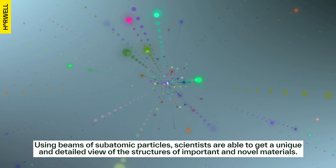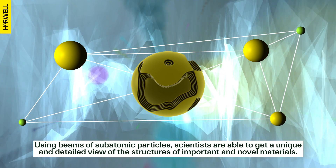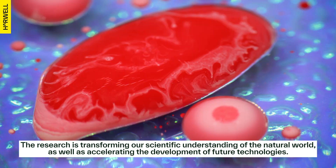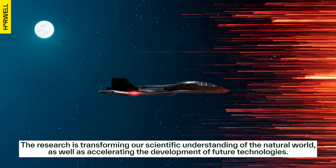Using beams of subatomic particles, scientists are able to get a unique and detailed view of the structures of important and novel materials. The research is transforming our scientific understanding of the natural world, as well as accelerating the development of future technologies.